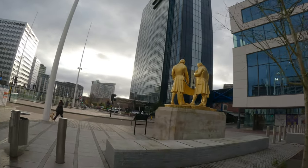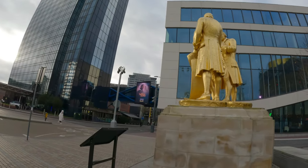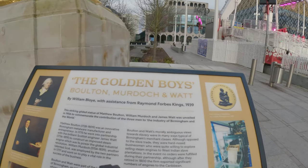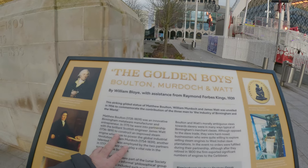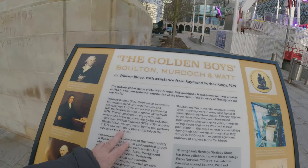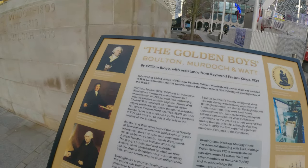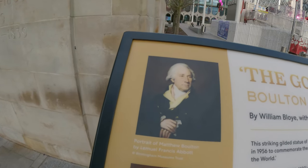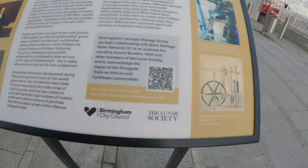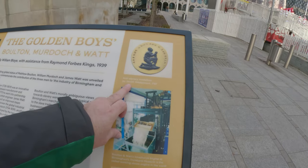We'll get their names when we get there. Look at the gold men — the golden boys. Bolton, Murdoch, and Watt. Matthew Bolton: innovative metalware manufacturer. James Watt: the steam engine. And William Murdoch played a vital role in the success of businesses. Bolton and Watt invented the steam engine in 1792. And then there's an anti-slavery medallion.